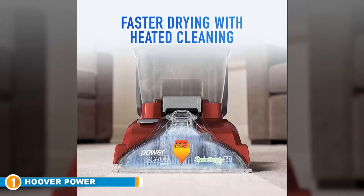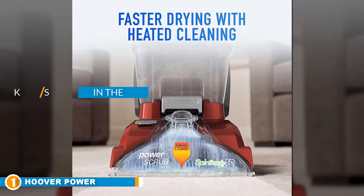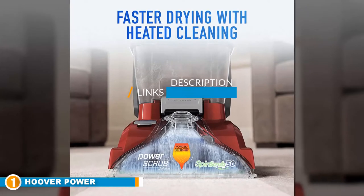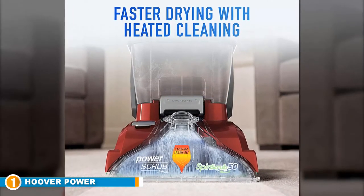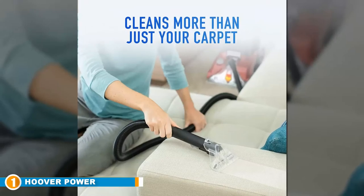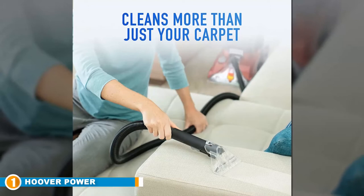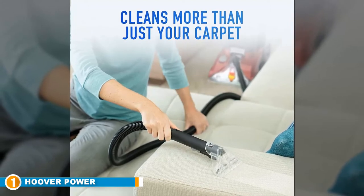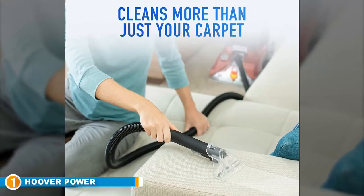Number one position is dominated by the Hoover PowerScrub Deluxe carpet cleaner. A great upright carpet and rug cleaner machine should be light, powerful, able to cover a large room, and have lots of useful attachments — and it also shouldn't clean out your bank account. The Hoover PowerScrub Deluxe carpet washer hits all those marks. It's light at around 19 pounds.